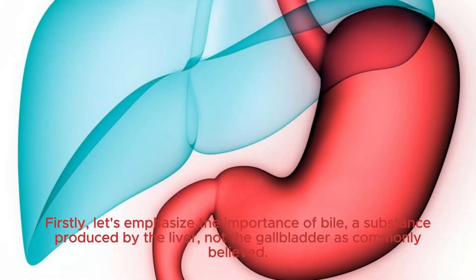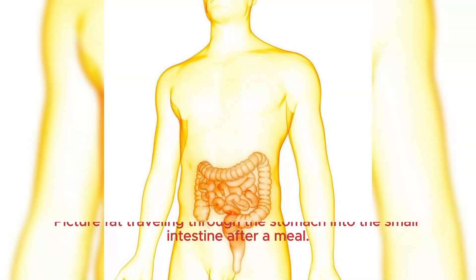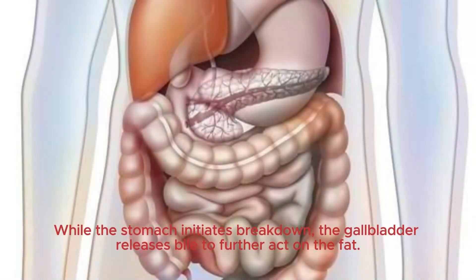Firstly, let me emphasize the importance of bile, a substance produced by the liver, not the gallbladder as commonly believed. Bile acts as a detergent, breaking down fats during digestion. Picture fat traveling through the stomach into the small intestine after a meal. While the stomach initiates breakdown, the gallbladder releases bile to further act on the fat.